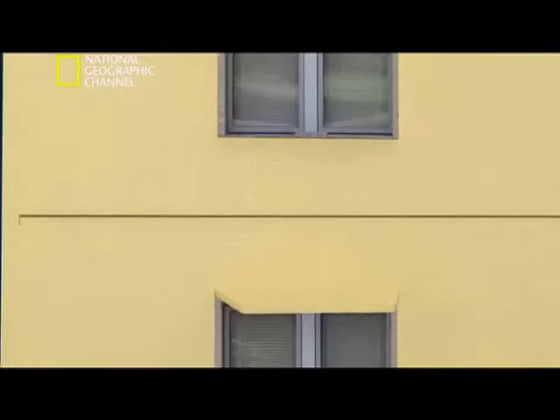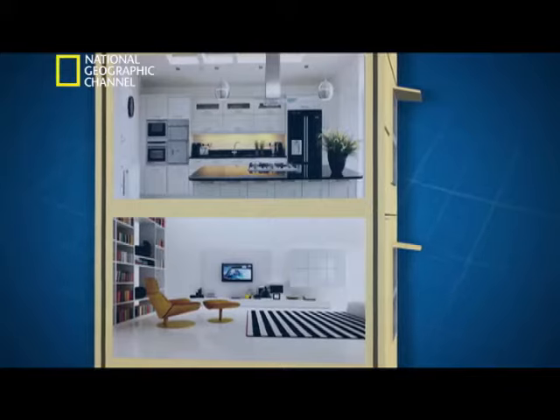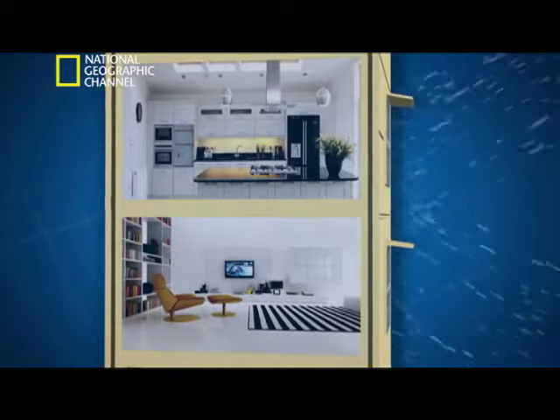Each and every building in Hiran Dhani Gardens has a double wall. The double wall design encapsulates an air pocket in between two walls, giving insulation from the elements. In rainy season, the inside wall never gets wet. In summer, the inside wall never gets hot.